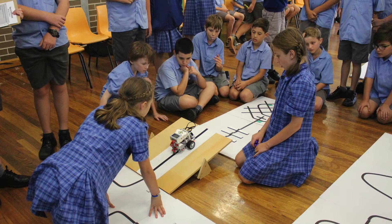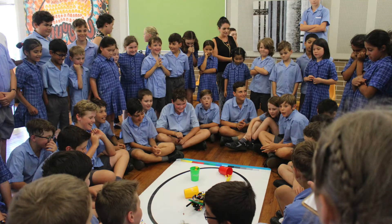A highlight of the school year is our school Robocup competition, with many students competing and the rest of the school enjoying watching it.